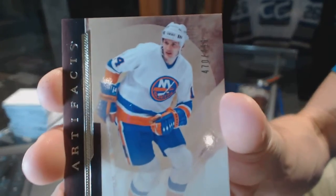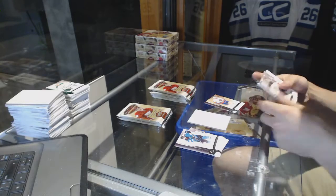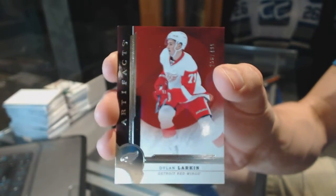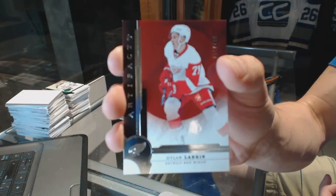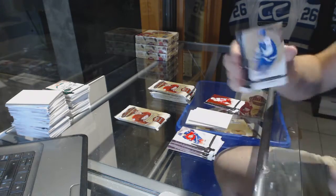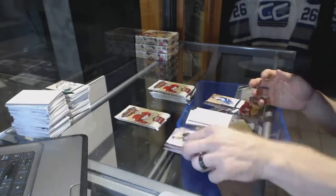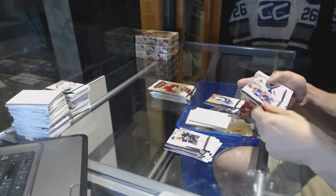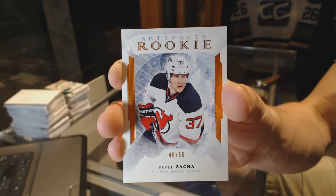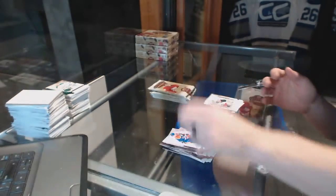Box 7. We've got a Legend, number to 499, for the New York Islanders — Bob Bourne. We've got a Stars, number to 499, for the Detroit Red Wings — Dylan Larkin, soon to be legend. Legend, number to 499, for the Toronto Maple Leafs — Borje Salming. We've got a Rookie Orange Parallel, number to 55, for the New Jersey Devils — Pavel Zacha, to 55 for the Devils.